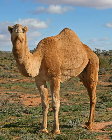The dromedary (C. dromedarius), also known as the Arabian camel, inhabits the Middle East and the Horn of Africa, while the Bactrian (C. bactrianus) inhabits Central Asia, including the historical region of Bactria.